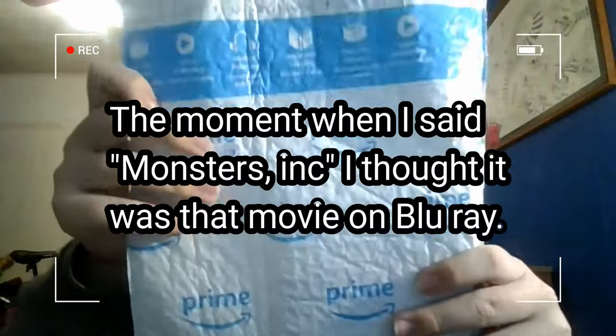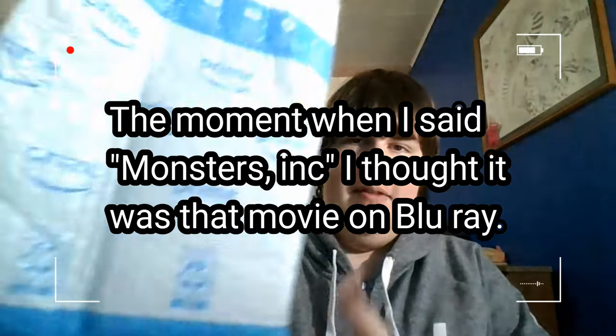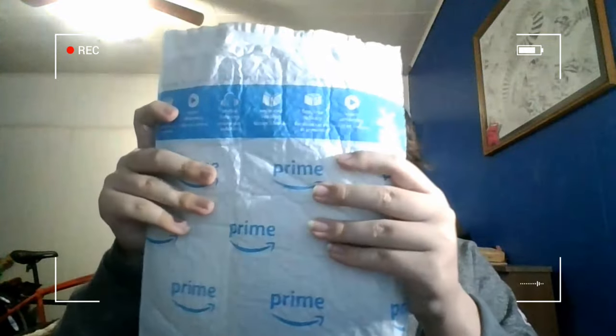Hello everyone, and today we're going to do the unboxing of Monsters Incorporated, I believe, in this package here. They put it in this huge bag of stuff. I can't show the bag because there is some information which you guys may steal, so I'm not going to show it. Other than that, let's go ahead and try and open this up.